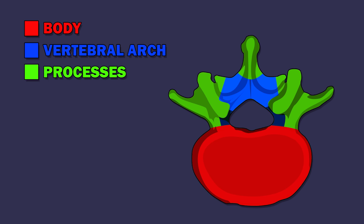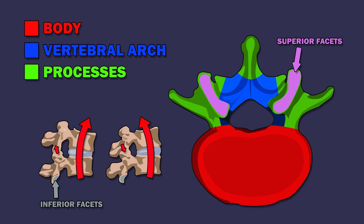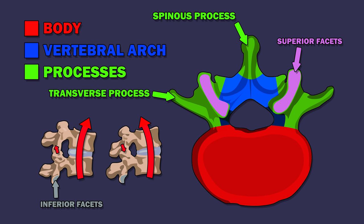Seven bony processes arise from each vertebral arch to form facet joints and processes for muscle attachment. Facet joints allow for back motion. Each vertebra has two pairs of facet joints: one pair connects to the vertebra above, and one pair that connects to the vertebra below. There is also a pair of transverse processes and a spinous process.